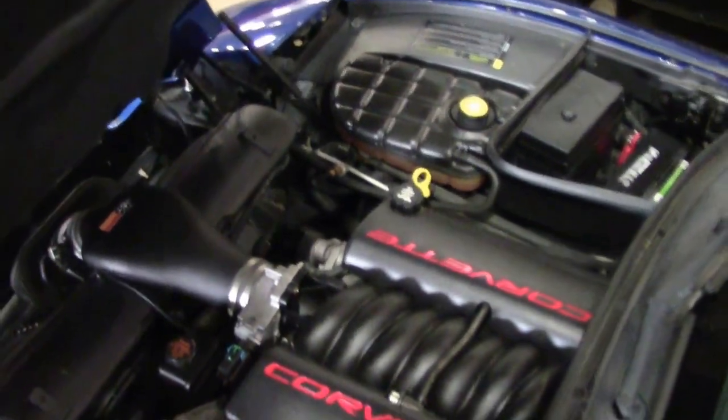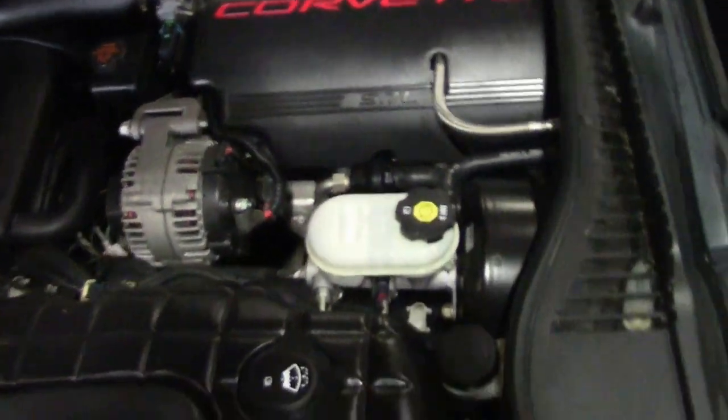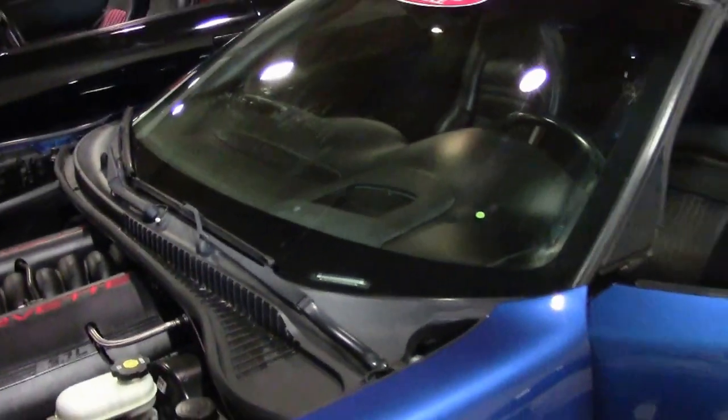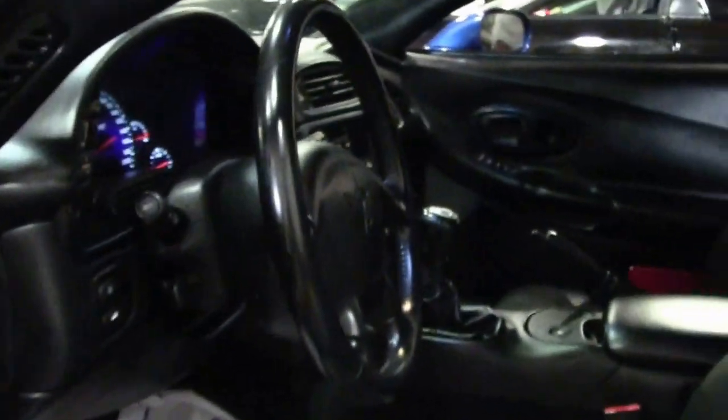The engine is stock. The door panels and dash are in very good shape. You have nice clear gauges and a heads-up display, and of course that beautiful 6-speed transmission.